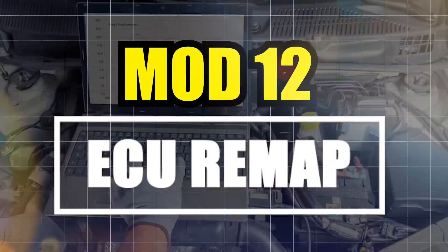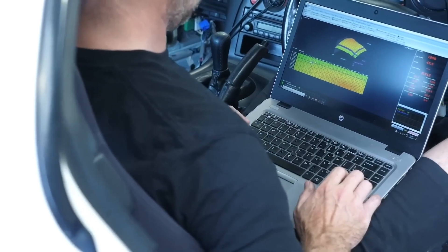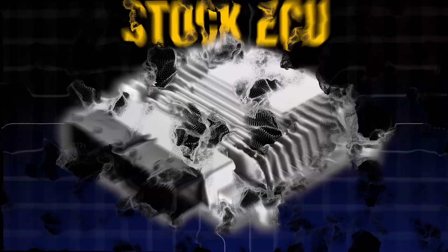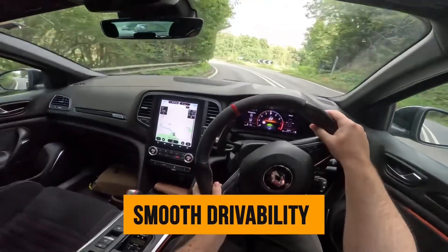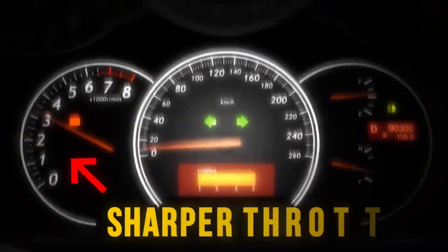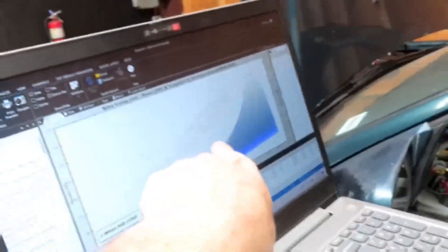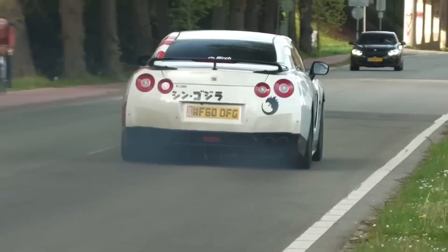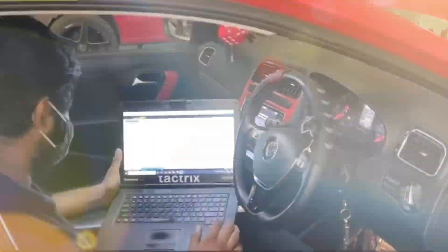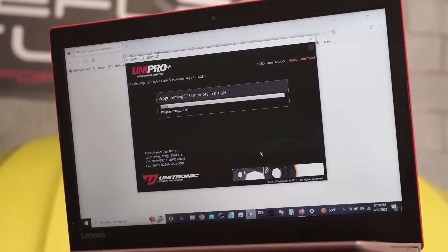Mod number 12: ECU Remap. This is where the magic starts. Your engine is capable of a lot more than the factory tune allows. The stock ECU is designed for safety, fuel economy, emissions, smoothness — basically your grandma's comfort. When you tune it properly, the engine wakes up like it had a double espresso: sharper throttle, more torque, optimized fuel curves. But be careful. Don't use cheap tunes from forums or random USB dongles. One guy bricked his ECU trying that — burnt valves, knocked engine, almost torched the whole thing.